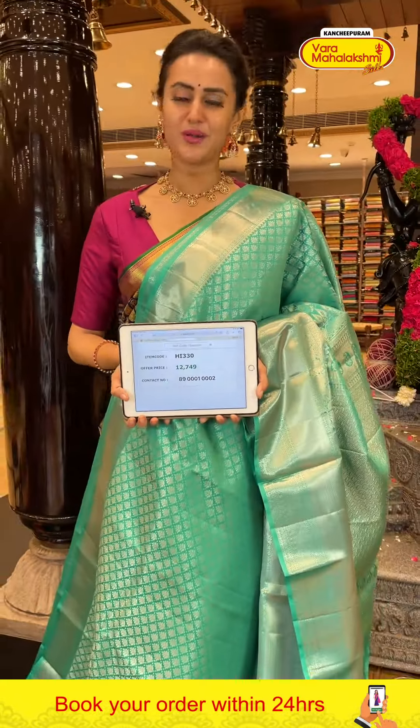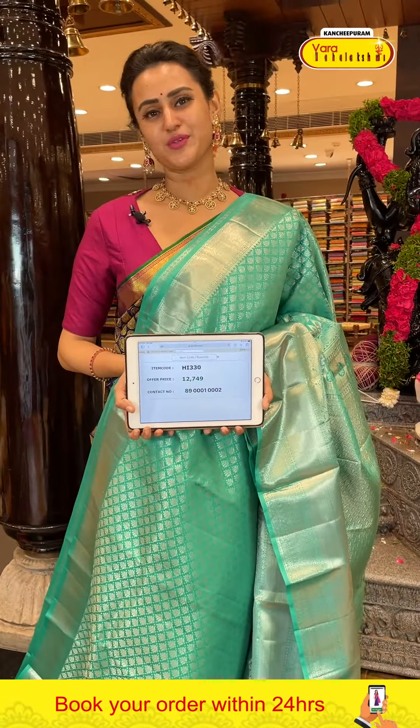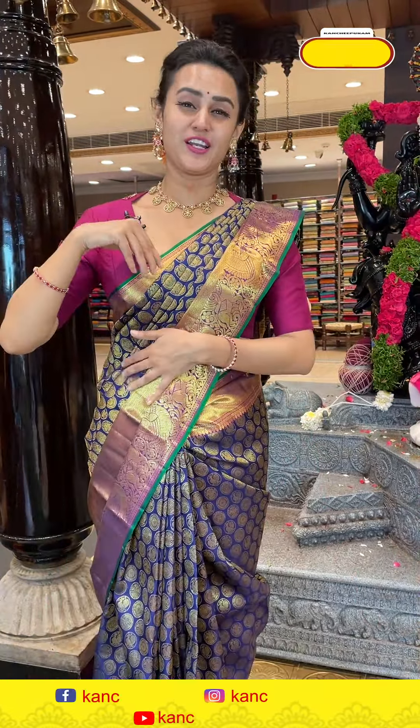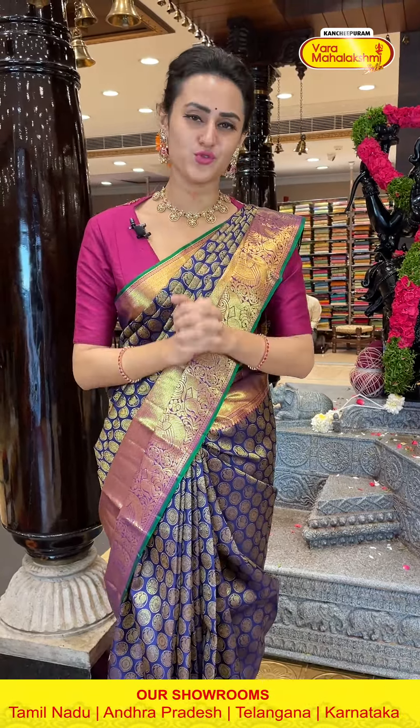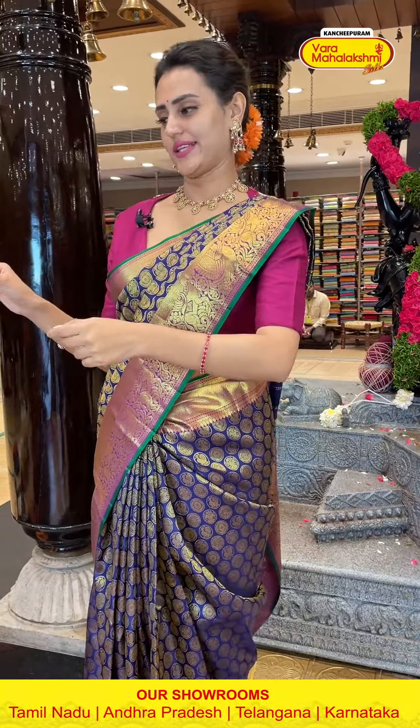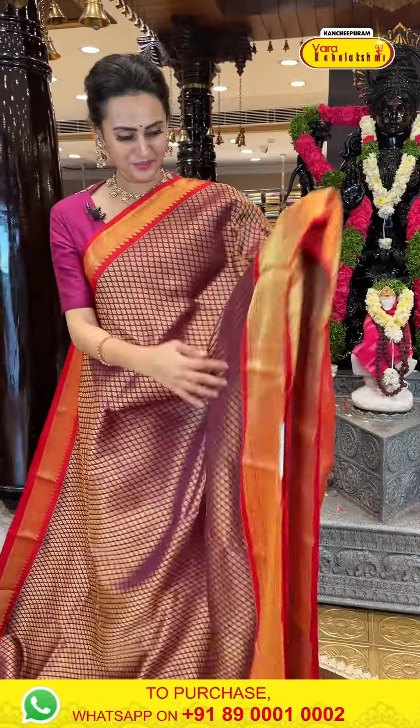I have a diamond brocade with gorgeous silver zari. Blouse is self. I just love the color. The code of this very pretty one is HI3300 and it retails for ₹12,749. To buy it, take a screenshot and ping on 8900-1002.